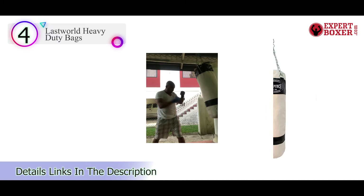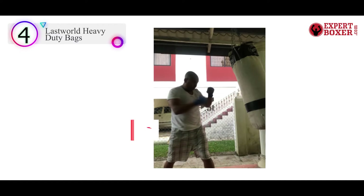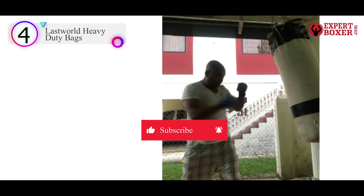It is excellent for boxing and also features heavy-duty suspension hooks for a solid hold. Unfortunately, the smaller 33-inch bag doesn't come with any chains.